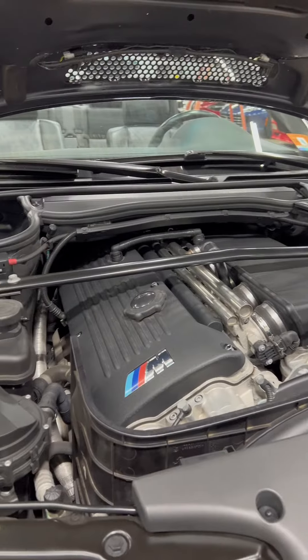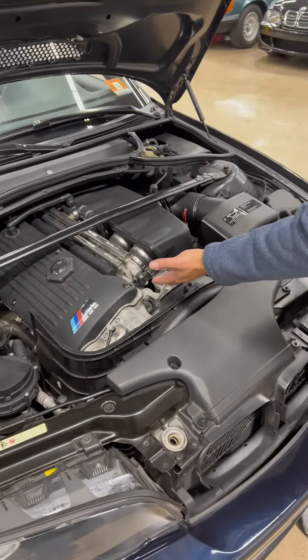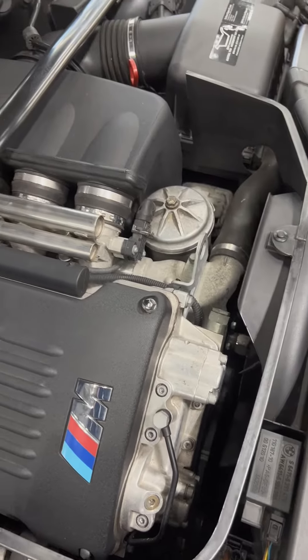The engine is the S54, 333 horsepower, which has the notorious rasp from the factory. You can tell by the engine the individual throttle bodies — the vanos system is all original.